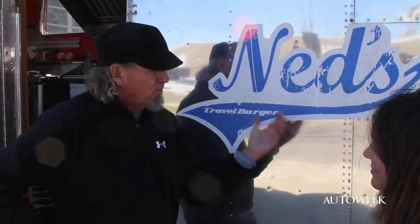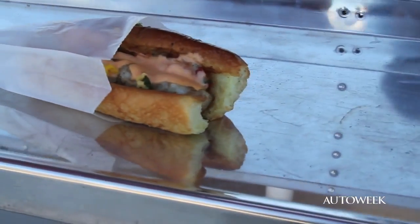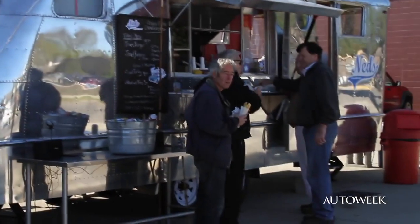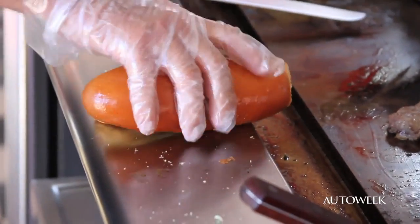So who's Ned? Ned is my 10-year-old son, and I thought it'd be kind of a catchy name for the business. The travel burger comes from the fact that the burger is rectangular and fits into a sleeve, so you can actually carry it and eat it with one hand and hold your cold beverage of your choice in the other hand — the steering wheel, for traveling, or if you're flying an airplane, or any of those things.